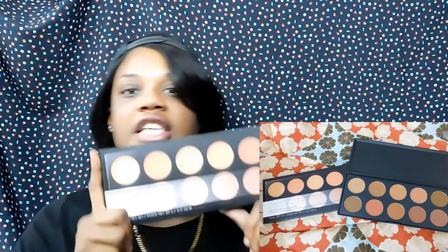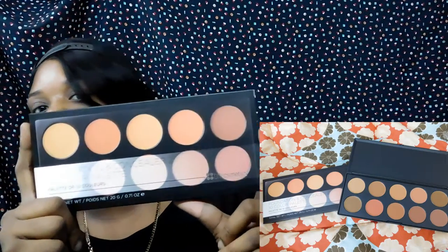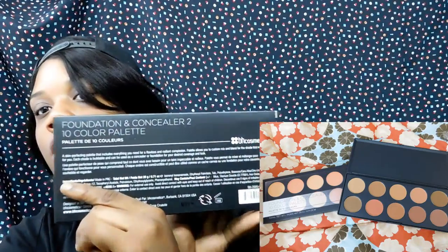Now it looks beautiful — the packaging looks beautiful. I'm just going to go one by one to show you everything. So I purchased the foundation and concealer. This is how the packaging looks.